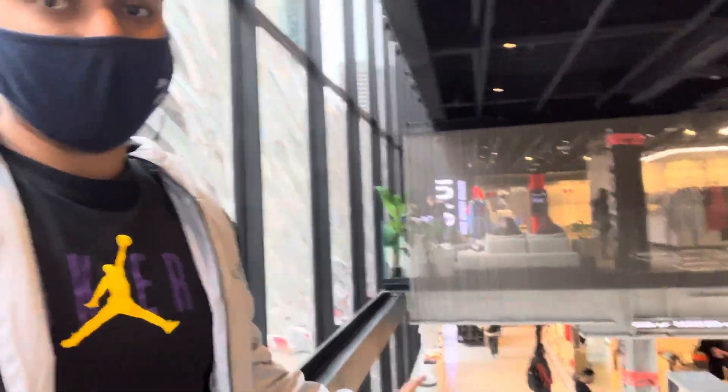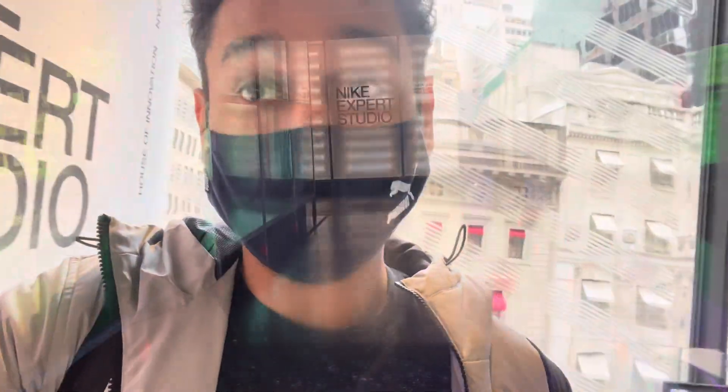This is a Nike store so you only get Nike products here. If you want more options, you could check out Foot Locker where they have Adidas, Puma, Nike, Vans and one of the biggest Nike collections too. I'm now at the fifth floor where there's a Nike Expert Studio — that was the sneaker floor on the fourth, and now I'm entering the expert studio.